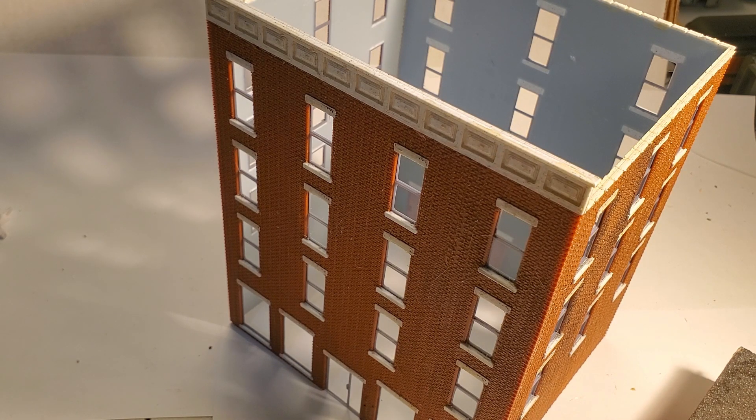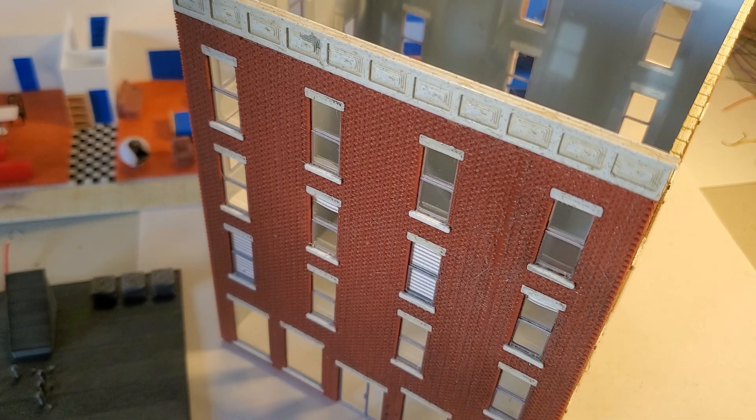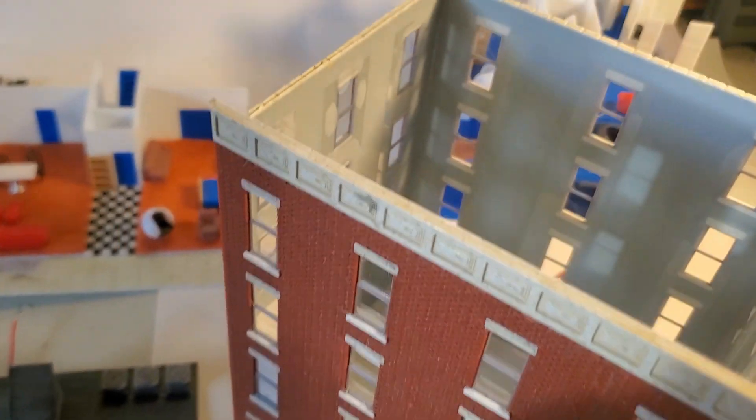From a foot to two feet or more away, I think it looks just fine. Those were the first four parts you have to print.